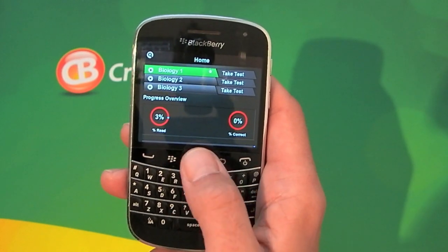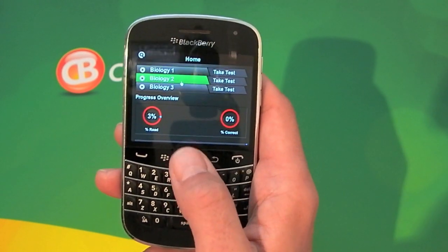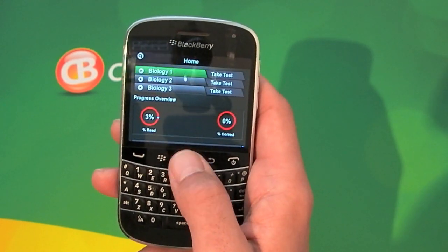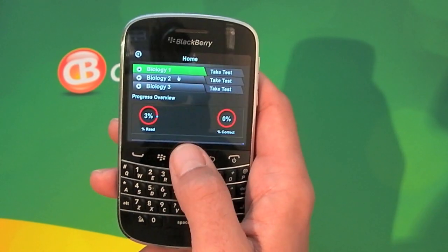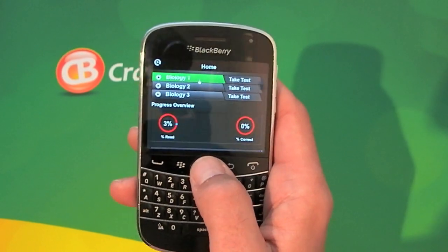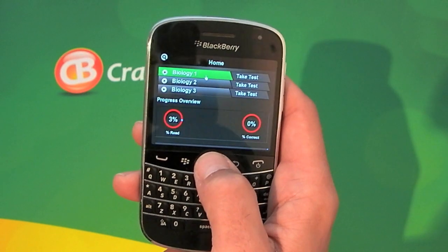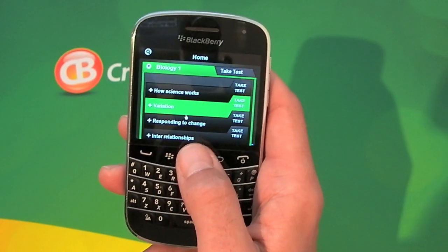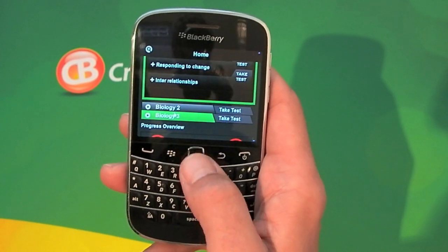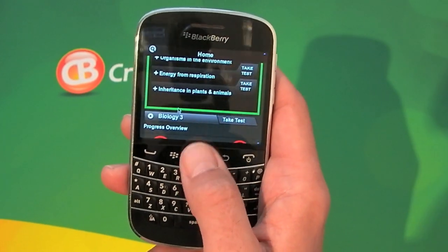So essentially we've got a home screen. We've got a cursor on screen that we can control by using the trackpad, but if you've got a touchscreen BlackBerry that also works. As you can see for biology there are three different sections, so if we click on one there are lots of different topics within it.